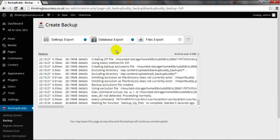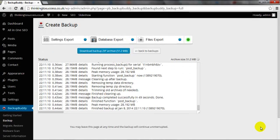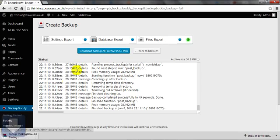The backup is now complete — there's a green tick, which means it's been successful. It's showing 'Download Backup Zip Archive' and it's 51 megabytes, so it's quite a big file and will take a while to download. Just click Download Backup and it's starting to save to my computer.